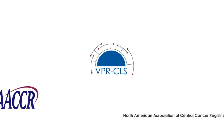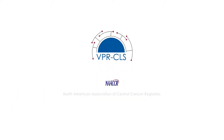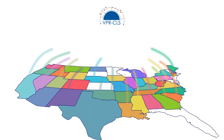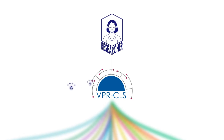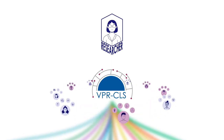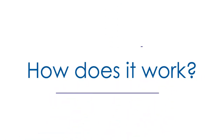Managed by the North American Association of Central Cancer Registries and developed by Information Management Services, with input from state and regional cancer registries, the VPR-CLS is a single system for quickly linking study participants with multiple registries to identify those who have developed cancer.